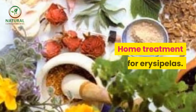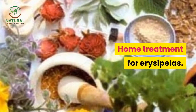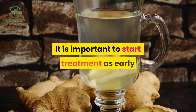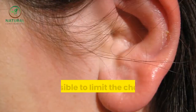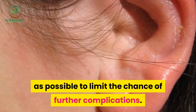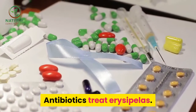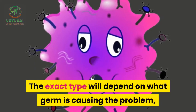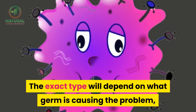Erysipelas is curable. It is important to start treatment as early as possible to limit the chance of further complications. Antibiotics treat erysipelas; the exact type will depend on what germ is causing the problem.